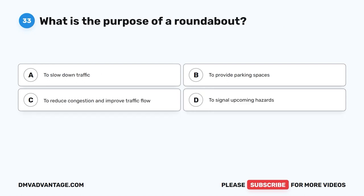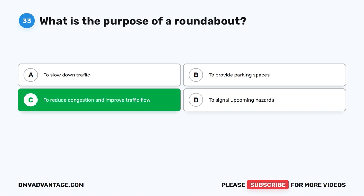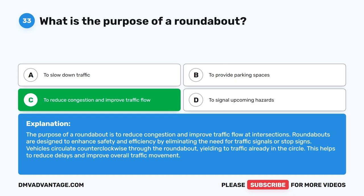Question 33: What is the purpose of a roundabout? A. To slow down traffic. B. To provide parking spaces. C. To reduce congestion and improve traffic flow. D. To signal upcoming hazards. The correct answer is C. The purpose of a roundabout is to reduce congestion and improve traffic flow at intersections. Roundabouts are designed to enhance safety and efficiency by eliminating the need for traffic signals or stop signs. Vehicles circulate counterclockwise through the roundabout, yielding to traffic already in the circle, helping to reduce delays and improve overall traffic movement.